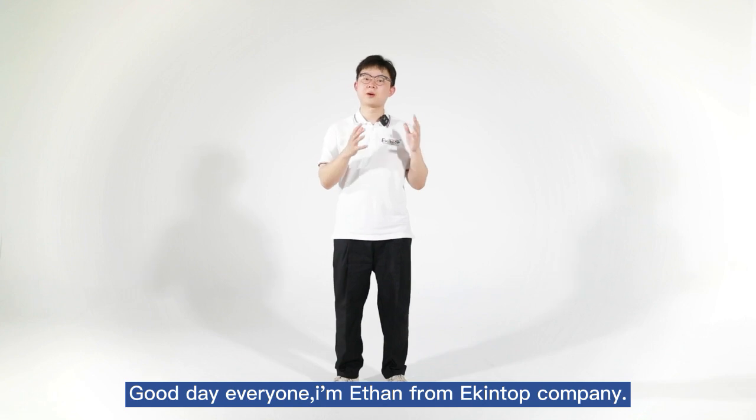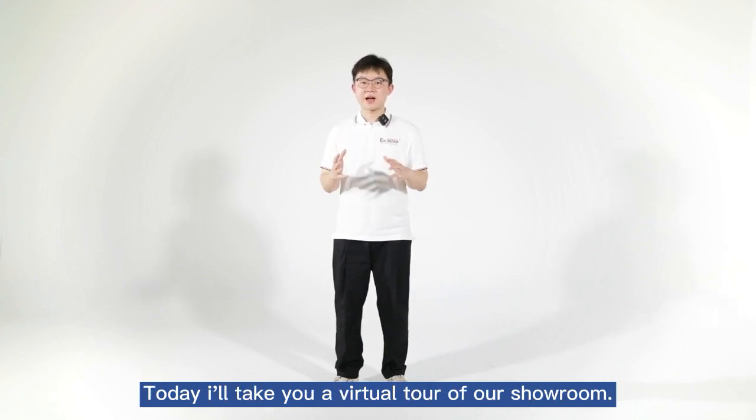Good day everyone, I'm Ethan from eKingTalk Company. Today I'll take you on a virtual tour of our showroom.